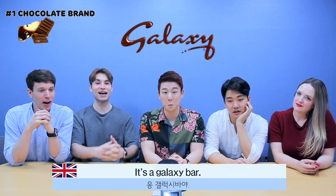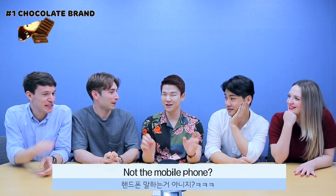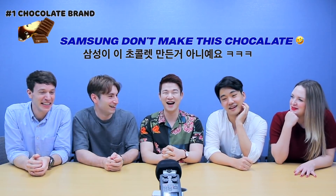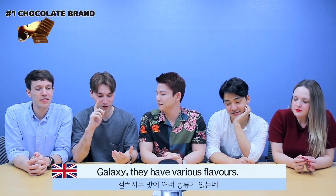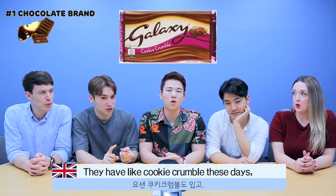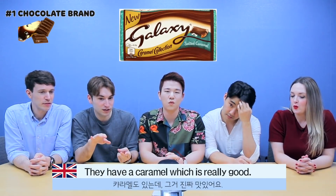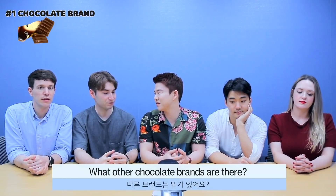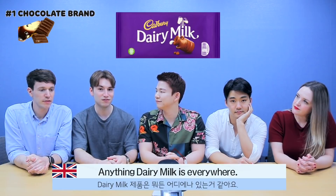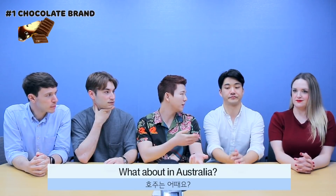In the UK, that is Galaxy — a Galaxy bar. Not the mobile phone, Samsung don't make this chocolate. Galaxy has various flavours, they have like cookie crumble and caramel, which is really good. What other chocolate brands are there? Dairy Milk is everywhere in England. What about in Australia?